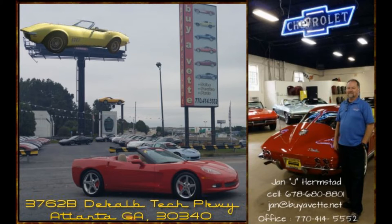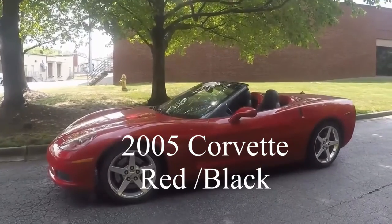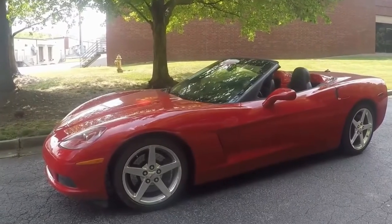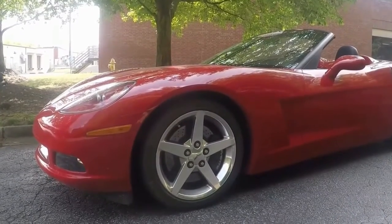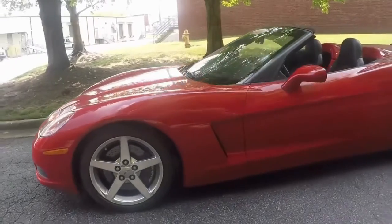Hello, this is Jan at BioVet. Today I want to show you a 2005 Corvette convertible — red, wood, black interior, low mileage, only 22,000 miles, and a six-speed manual transmission. This car has a Z51 package and it's a 1SB.